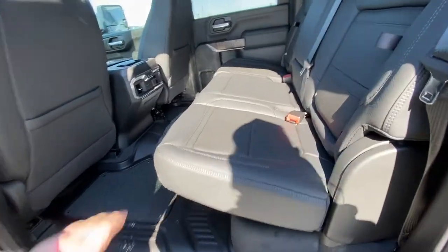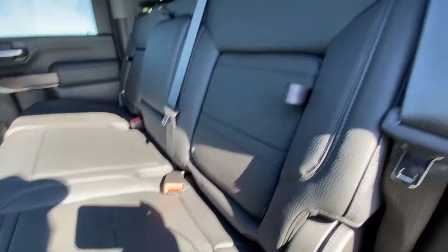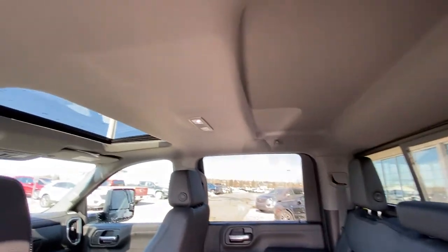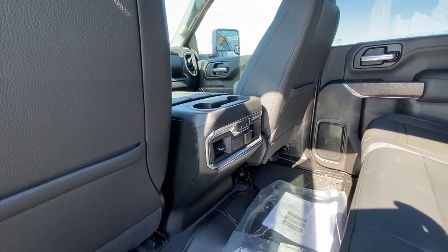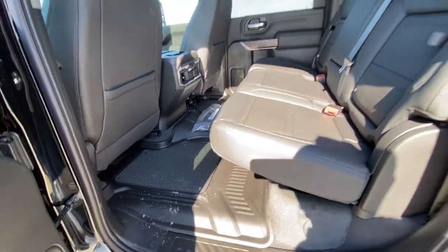Jumping into the interior, we have the leather 6040 split rear seat. Both end seats are heated as well as car seat ready with an in-seat storage feature, rear sliding window with defrost, tons of headroom up top, LED lighting and a sunroof, three-stage heated seat controls, USB ports, and rubberized floor liners with carpeted inserts installed.